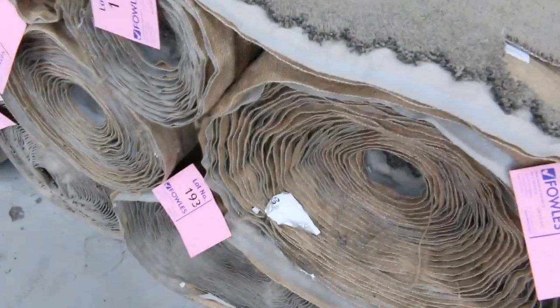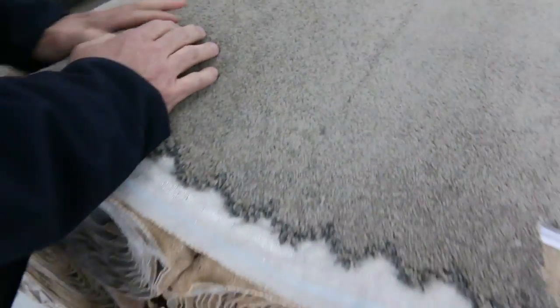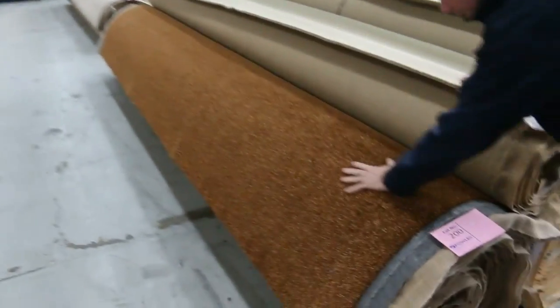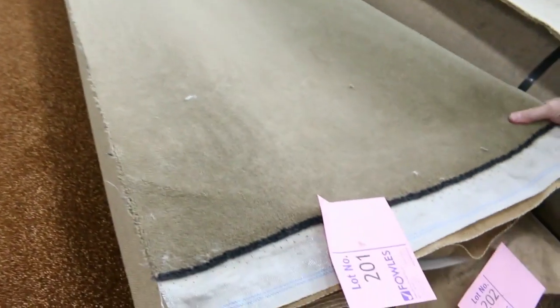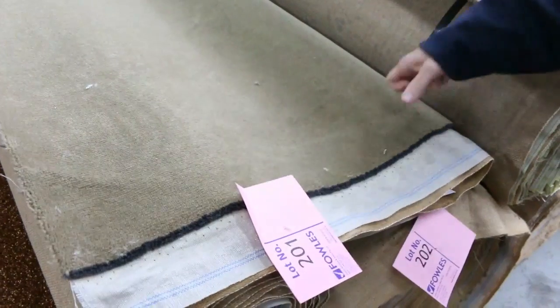Lots of plush pile, twist piles, and loop piles to get through here. There's a nice solution dyed nylon plush pile, lots 192 through to 195 — looks like the type of product that normally retails at around $100 to $120 a metre, and at auction it will probably sell for around $30 to $40. Lots of nice dark ones in big rolls of twist pile too. Moving over here, there's more wool carpet with a nice little fleck through it — something a bit different. Lot numbers 201 to 202 is a 50-ounce super tough carpet that normally retails at around $300 a metre, and I'm thinking around $70 a metre for that at auction.